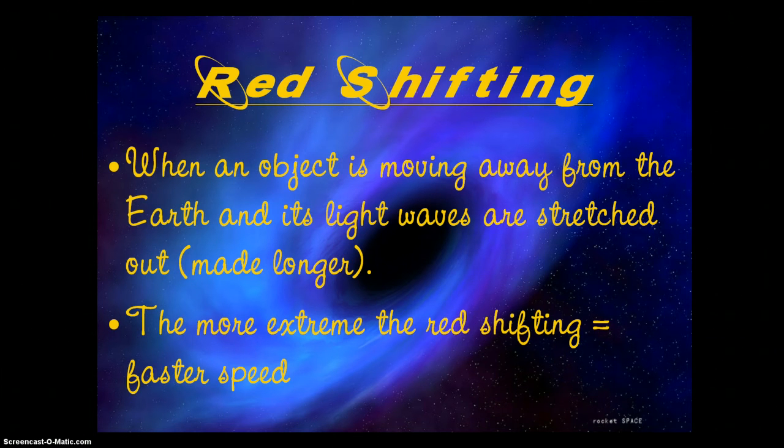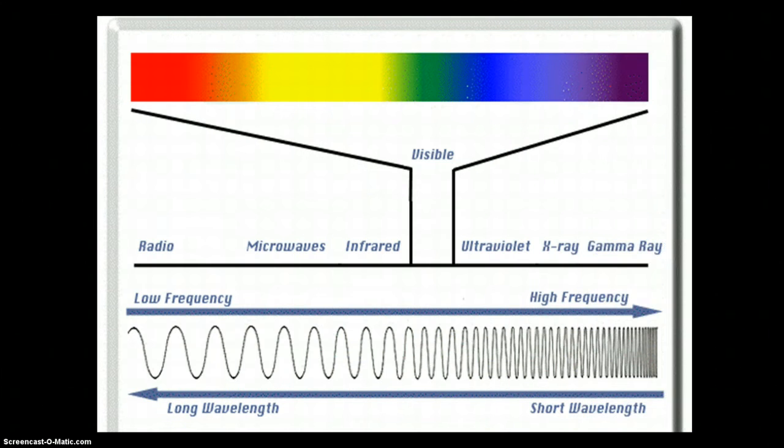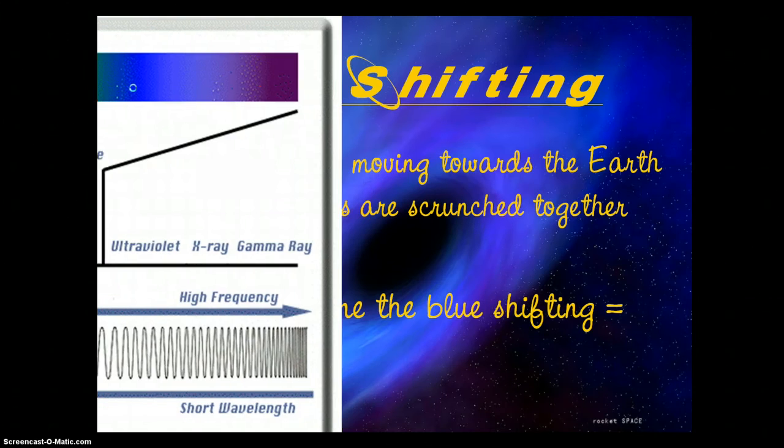Let's do a quick review. We've talked before about red shifting and blue shifting. Red shifting is when an object is moving away from the earth and its light waves are getting stretched apart — made longer. The more extreme the red shifting, the faster the object is going, which makes sense: if you're pulling away really fast, you can stretch those waves to the maximum. It's called red shifting because on the ROYGBIV spectrum, the red side has the longest wavelengths.